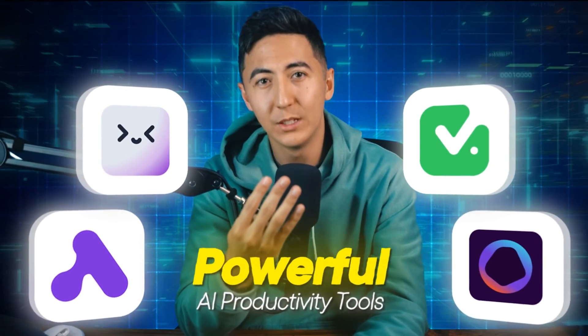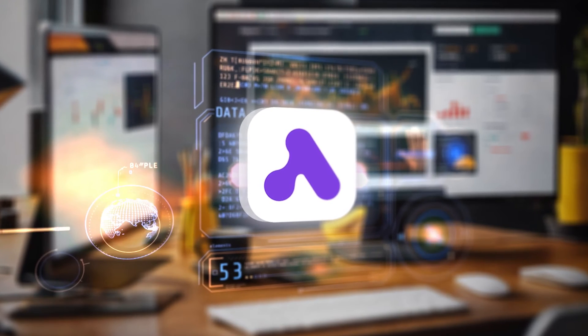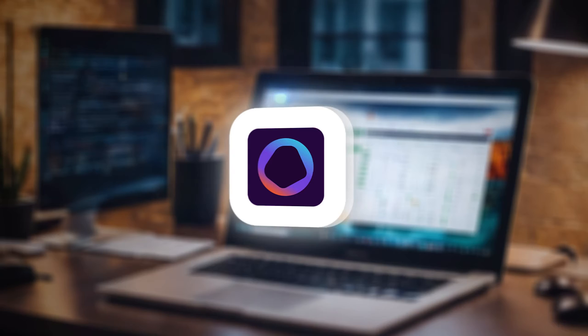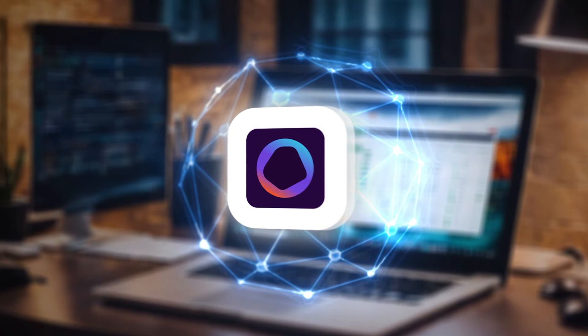I found four powerful AI productivity tools that can completely change the way that you work online. Like a tool that can scrape data from anywhere, another that can eliminate repetitive tasks forever, one that can turn any website into a chatbot, and one that can help you find any documents or messages across all your apps.